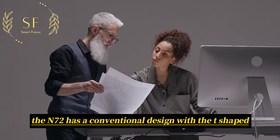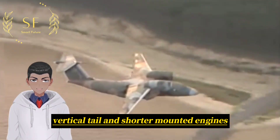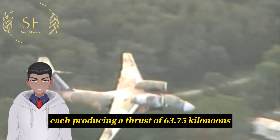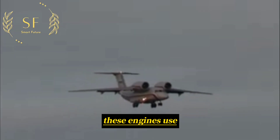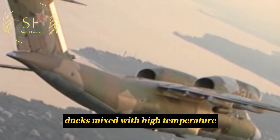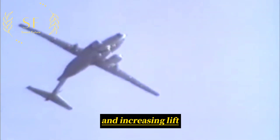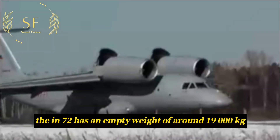The N-72 has a conventional design with a T-shaped vertical tail and shoulder-mounted engines. The aircraft is powered by two Loader MD-36 high-bypass turbofan engines, each producing a thrust of 63.75 kN. These engines use low-temperature air expelled from the bypass ducts mixed with high-temperature gases derived from combustion in the core, thus reducing the exhaust temperature and increasing lift by manipulating the wing profile with large slats.